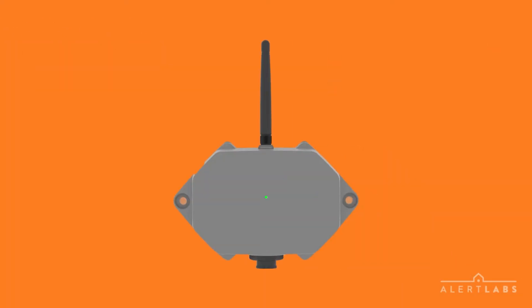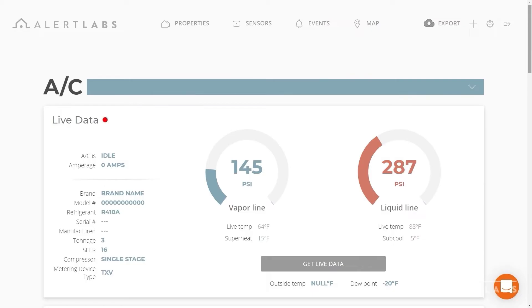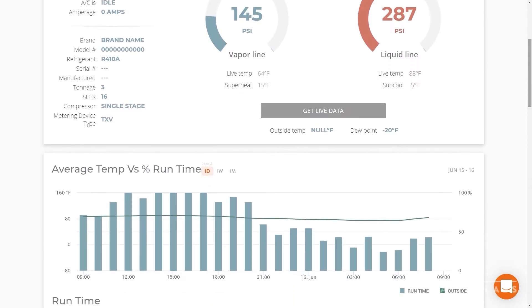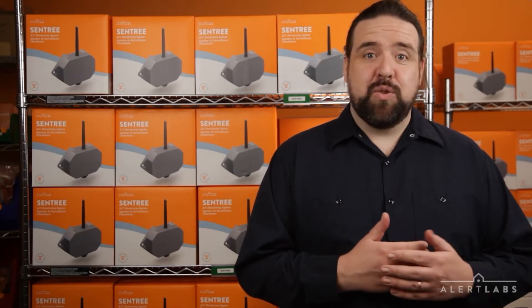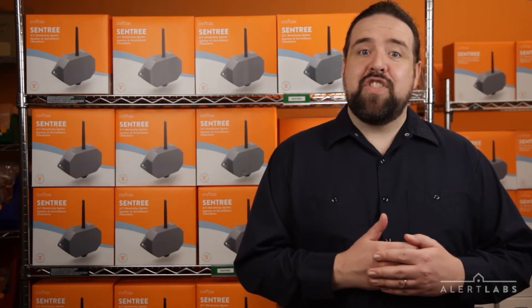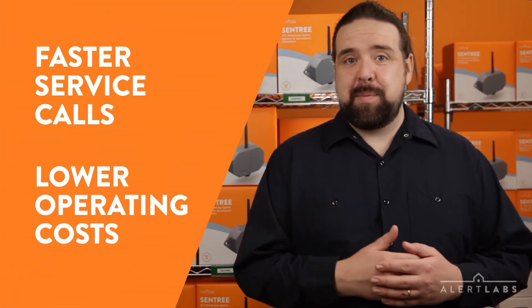With Sentry, you can. Sentry monitors your customers' AC systems 24/7. The second there's a problem, like high superheat, a detailed alert is sent. Before a technician arrives on site, they can make sure they have the right part, which makes the service call faster and less expensive for your business.